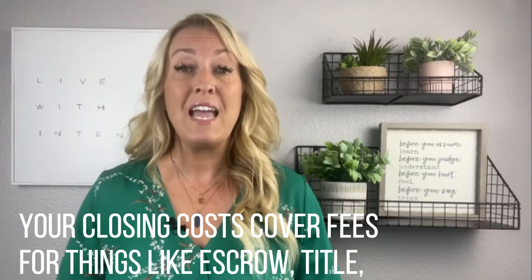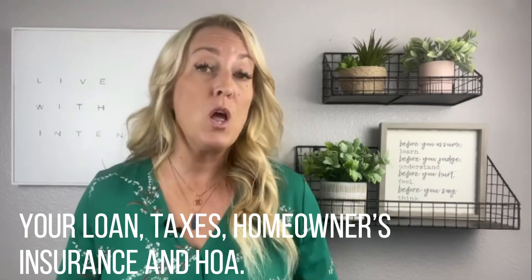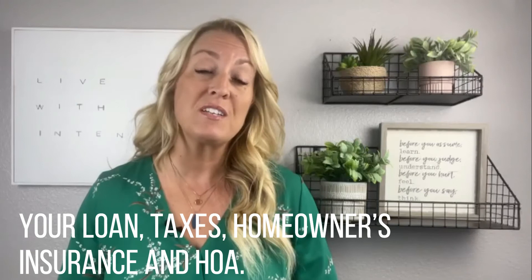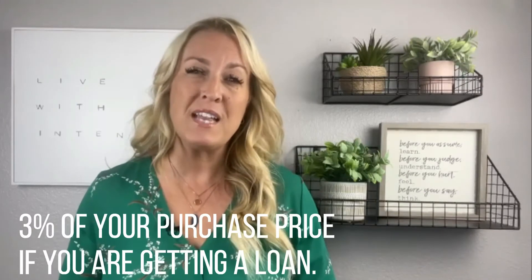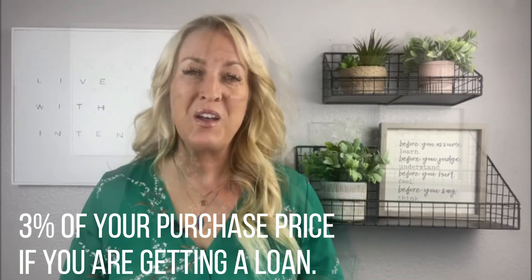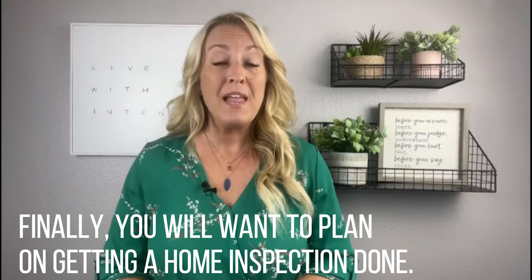Your closing costs cover fees for things like escrow, title, your loan, taxes, homeowners insurance, and HOA. A good rule of thumb is to estimate about three percent of your purchase price if you are getting a loan.